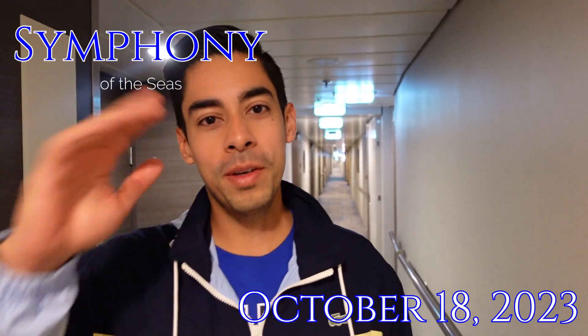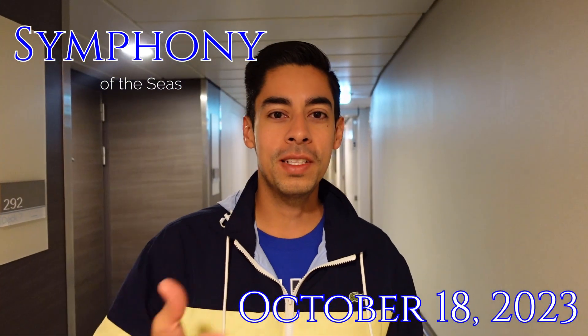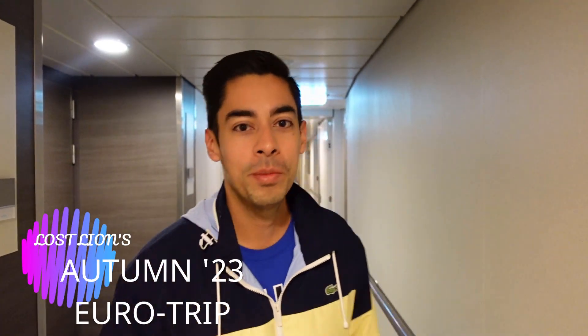Good afternoon, good night, good morning to everyone in the YouTube world. Welcome to Los Lion. We're gonna explore Cinque Terre today and let's go have breakfast first at the Celerio Bistro.